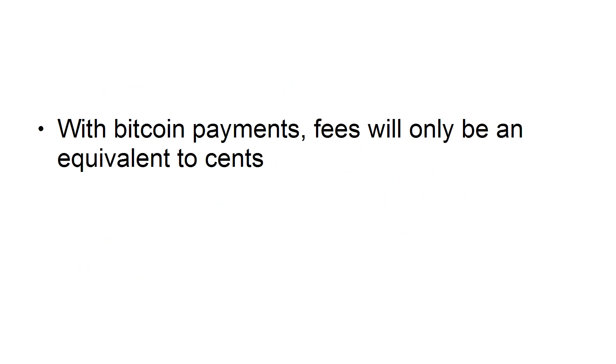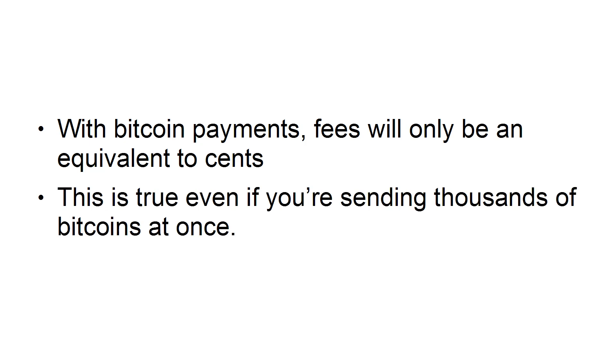With Bitcoin payments, fees will only be an equivalent to cents. This is true even if you're sending thousands of Bitcoins at once.